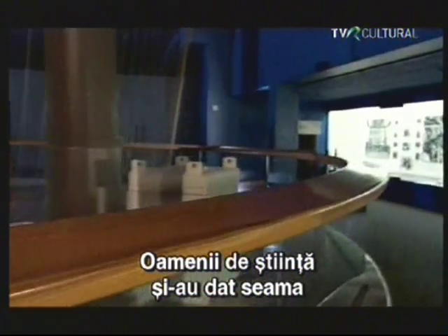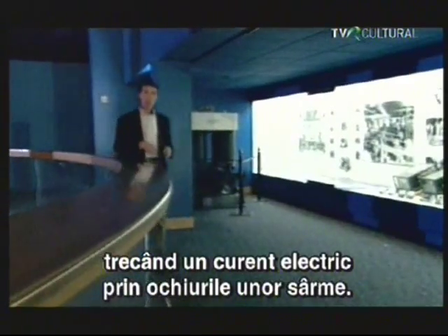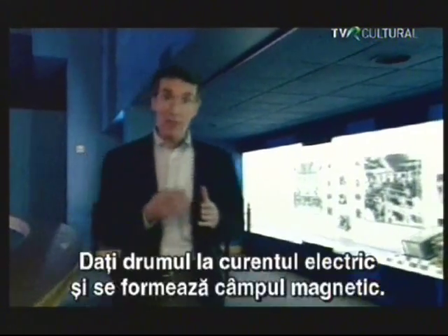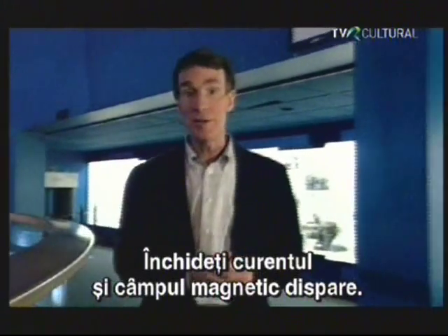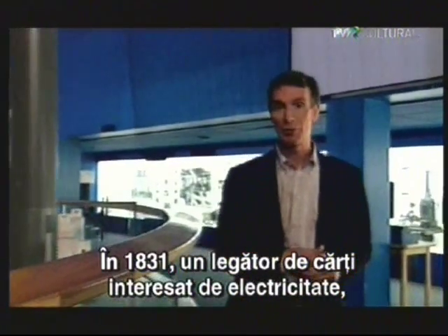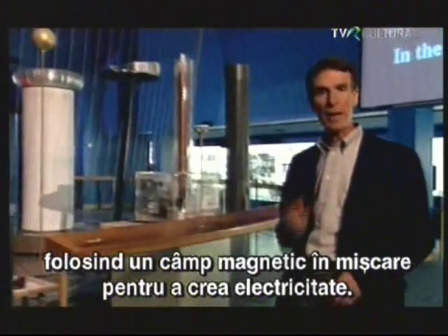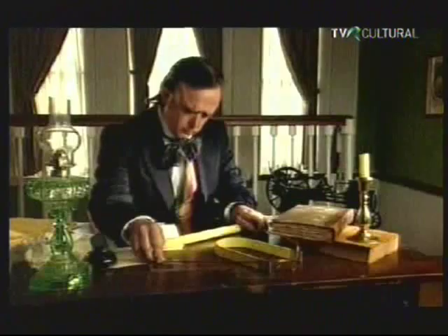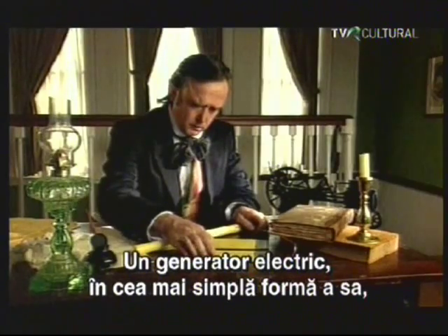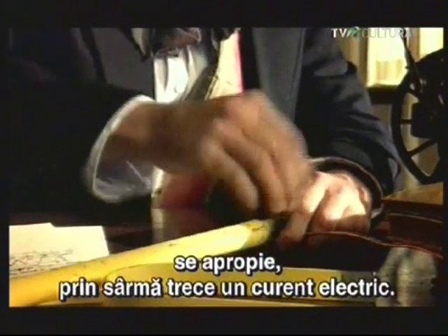Scientists had figured out how to create magnetism with electricity by running an electric current through loops of wire. The result is an electromagnet. Turn on the electric current and a magnetic field is created; turn off the current and the magnetic field disappears. In 1831, a bookbinder with an interest in electricity named Michael Faraday was first able to reverse the process, using a moving magnetic field to create electricity. An electric generator in its most basic form is just a coil of wire between the poles of a magnet. Faraday discovered that when the magnet and the wire move near each other, an electric current passes through the wire.